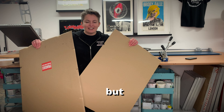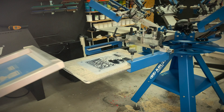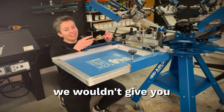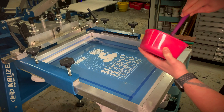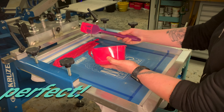I'd usually package your screens at this point, but for the sake of the video I'm going to print with it instead. We wouldn't give you something that we couldn't print with ourselves. We will give you tips and techniques to make your project perfect.